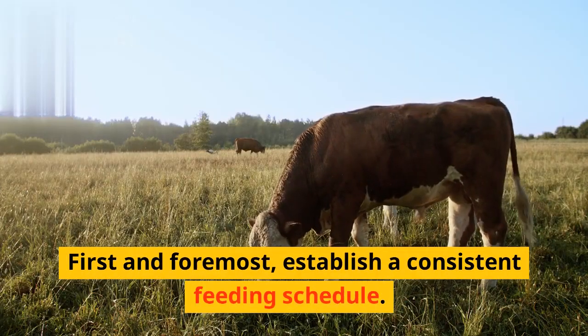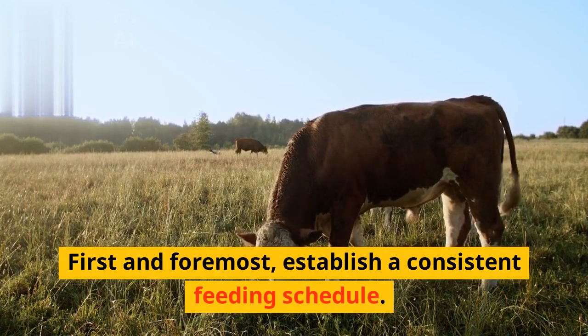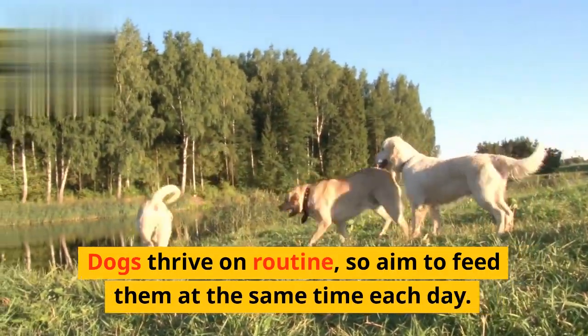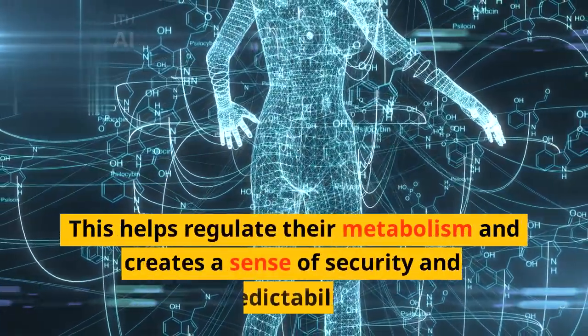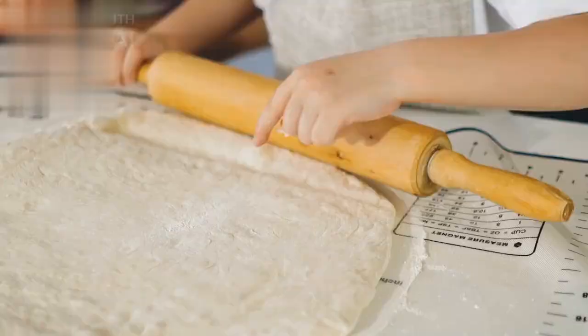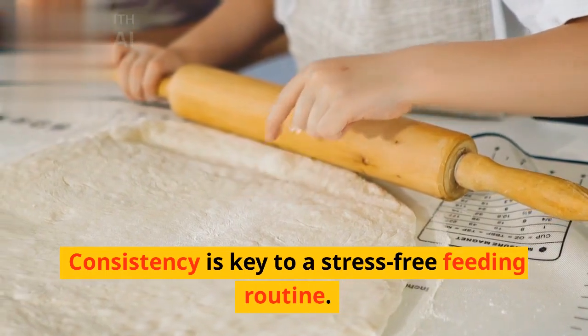First and foremost, establish a consistent feeding schedule. Dogs thrive on routine, so aim to feed them at the same time each day. This helps regulate their metabolism and creates a sense of security and predictability. Consistency is key to a stress-free feeding routine.